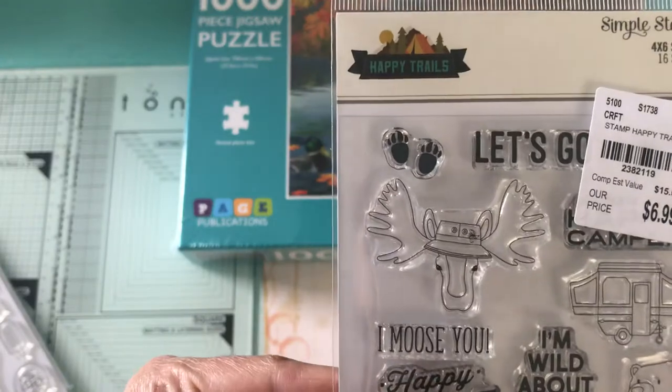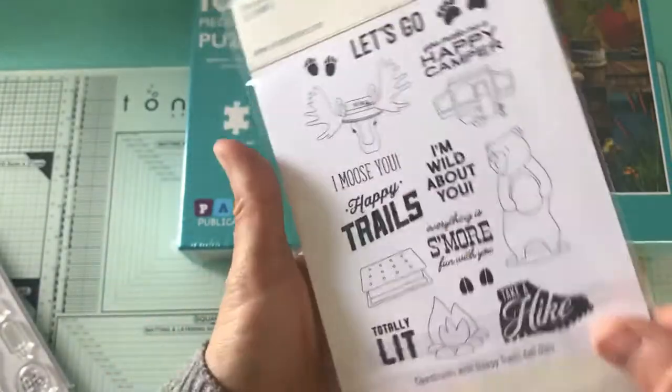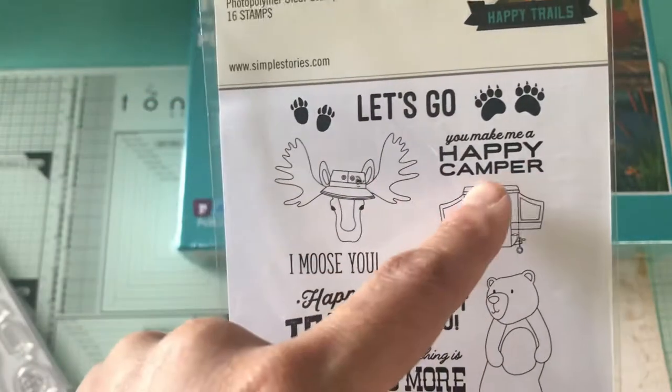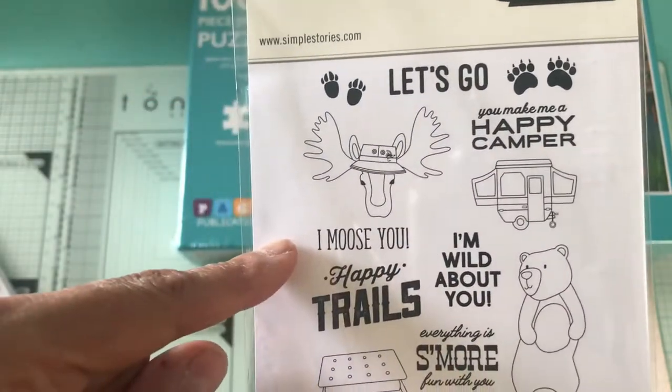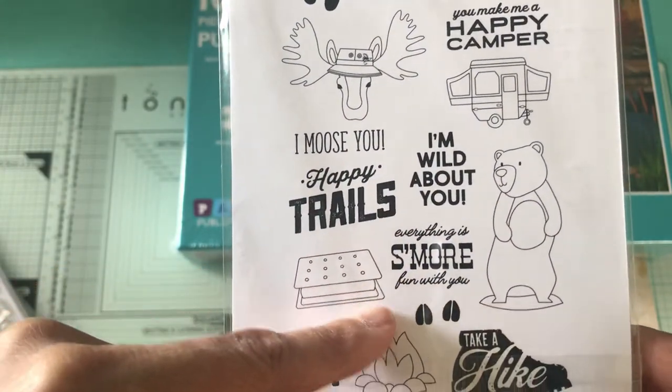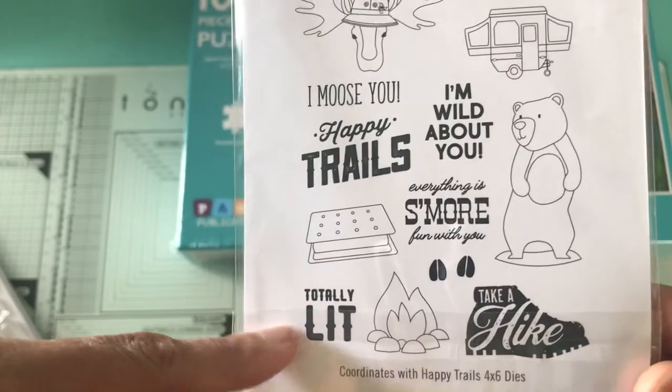This one is Simple Stories 'Happy Trails' and that's how this looks. It says: let's go, you make me happy, camper, I'm moose, you happy trails, I'm wild about you, everything is more fun with you, take a hike, totally lit.